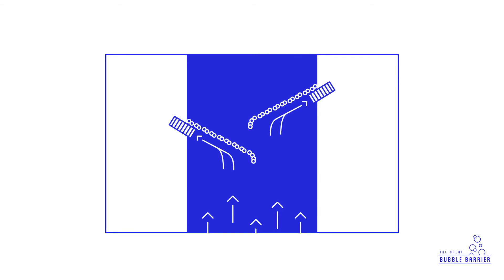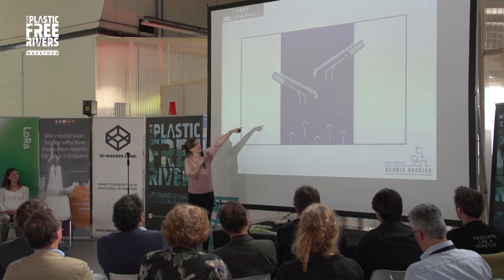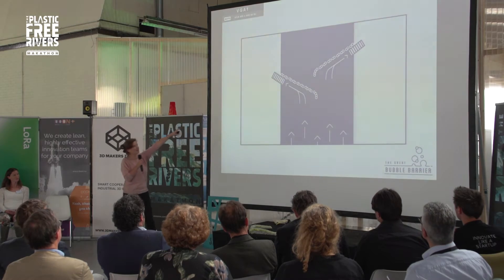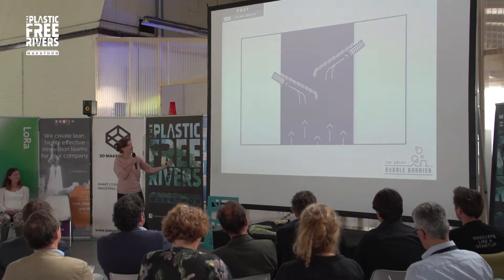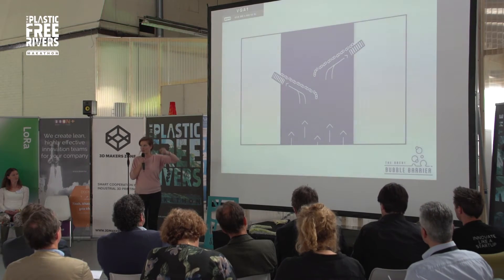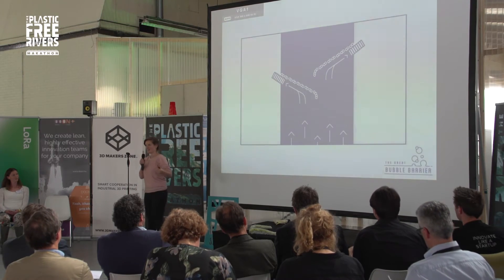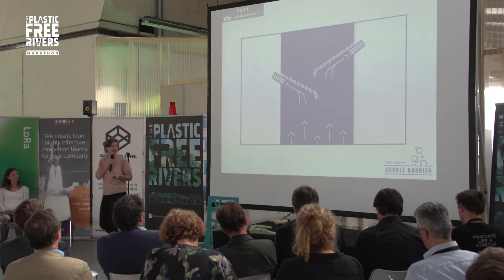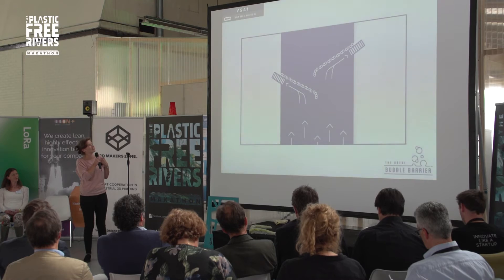We thought about this design and we thought we can make it more strategic. Over here you see a top view. The bubbles over here are two air beams. This depicts the current of the river, and you will have conveyor belts on the side of the river. Litter will go downstream to the air beams, will be caught, and then by the stream and by the barrier — which is diagonal — it will be slowly pushed to the side to the conveyor belt.